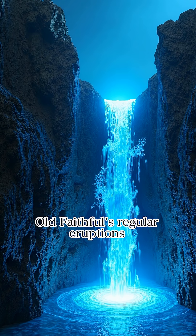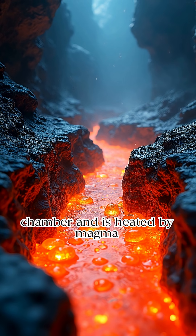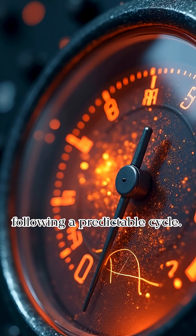Old Faithful's regular eruptions are due to a consistent underground plumbing system. Water collects in an underground chamber and is heated by magma below. Eruptions occur when the pressure reaches a critical point, following a predictable cycle.